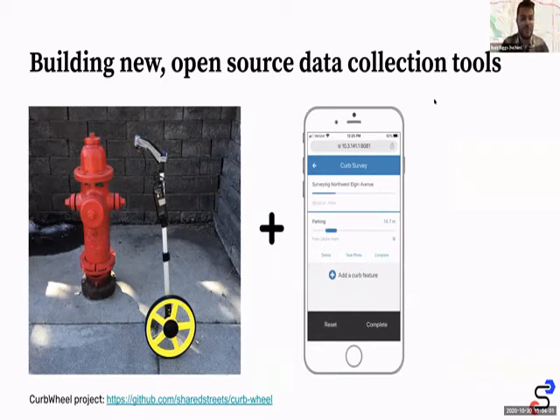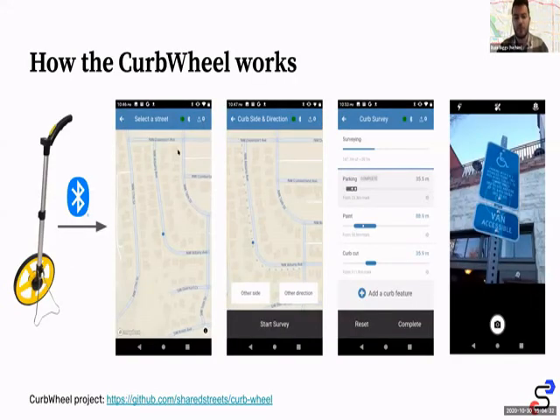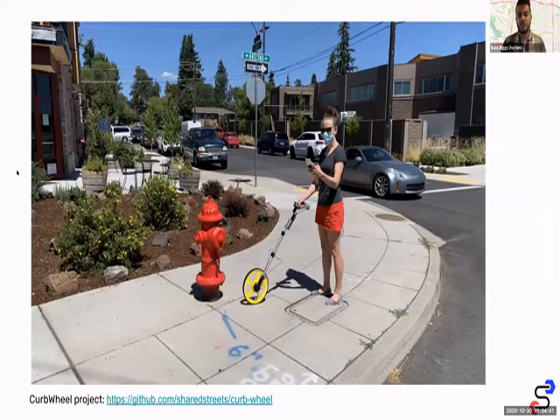As Emily explained, we've built a brand new tool that combines the mobility of a measuring wheel with an open source application to build and map curbs into our CurbLR format. What we set out to build was something really affordable and easy, with open source components so that almost anybody could build one and use them. There are some very expensive proprietary tools out there — ours runs under a hundred dollars total and just requires a little soldering and screwing.